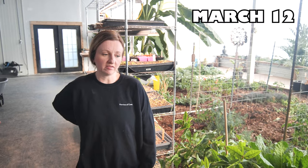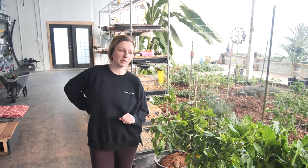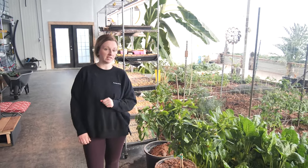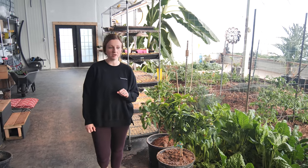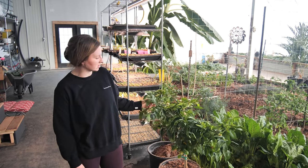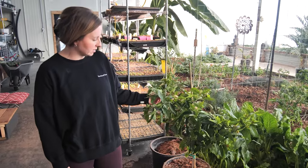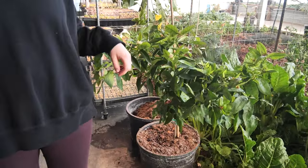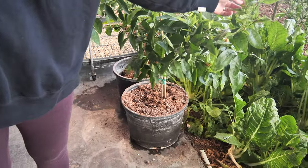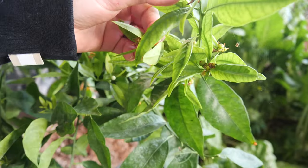It is March in the greenhouse and we've got a lot of things started. The days are getting longer so we're starting a lot of seeds, and a lot of plants that we have in here have started to take off. So this is one of our citrus trees — this is a Meyer lemon. It's doing really well, I just repotted it today. It bloomed and we've got some little lemons coming along here, you can barely see them.